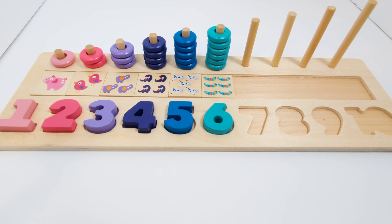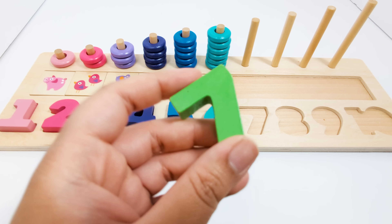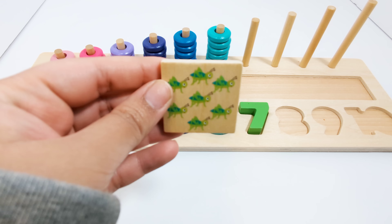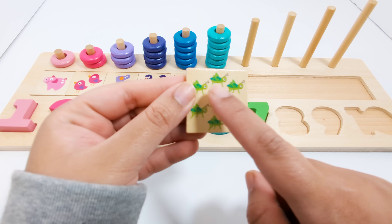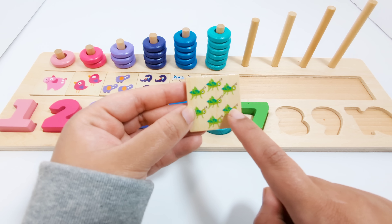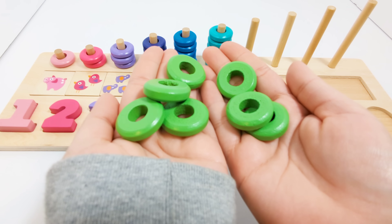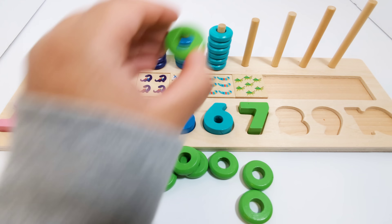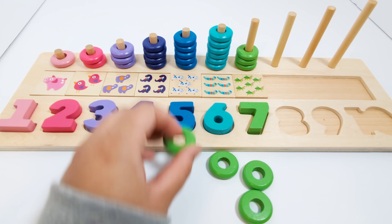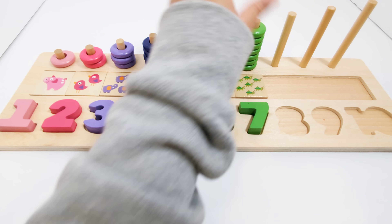Which number comes after the number six? That's right! The number seven. This number seven is green. There are seven grasshoppers on this piece — one, two, three, four, five, six, seven. Seven grasshoppers. Seven green pieces — one, two, three, four, five, six, seven.